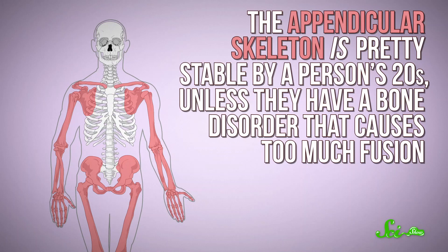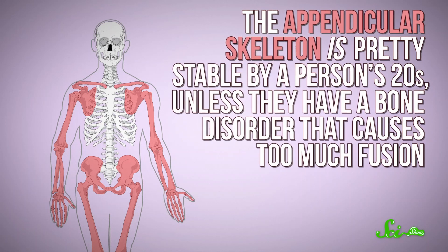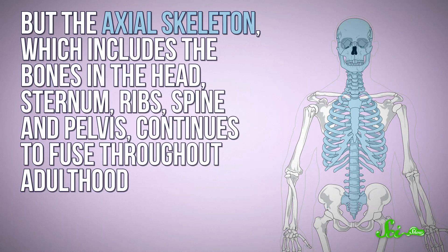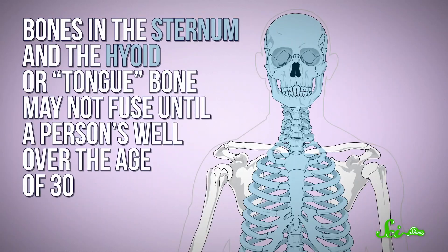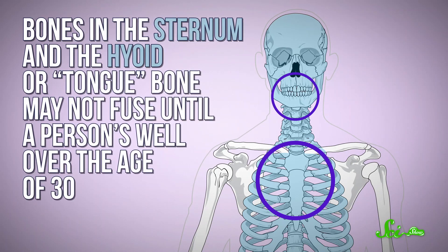The collarbone doesn't become a singular collarbone until your 20s — it's often talked about as the last bone to fuse, but it's not. The appendicular skeleton, basically the limbs, is pretty stable by a person's 20s. But the axial skeleton, which includes bones in the head, sternum, ribs, spine, and pelvis, continues to fuse throughout adulthood. Bones in the sternum and the hyoid, or tongue bone, may not fuse until a person is well over 30. And the older you get, the more likely it is that your coccyx, or tailbone, has fused to the sacrum — even into your 80s and beyond.